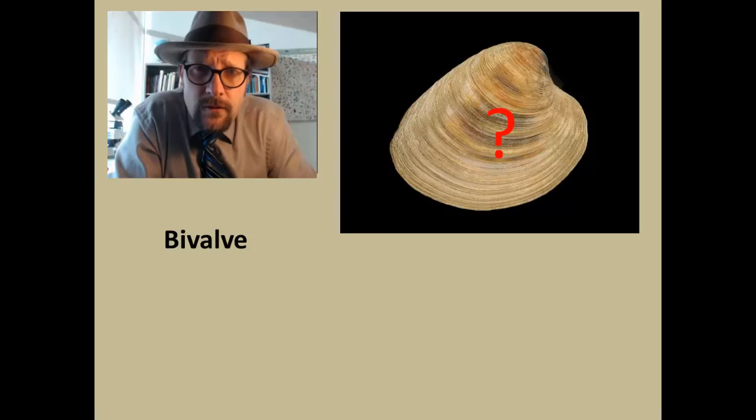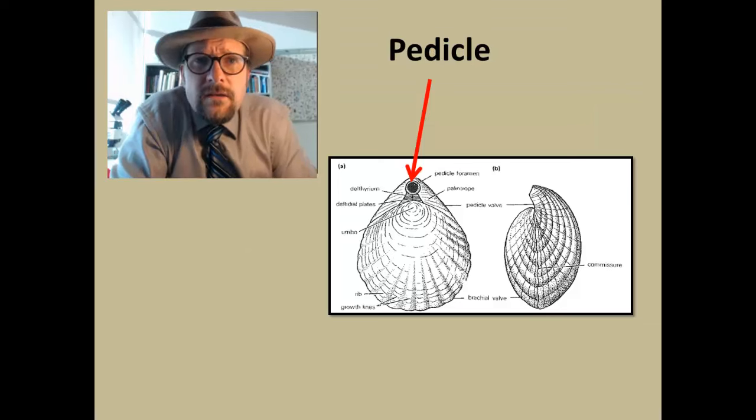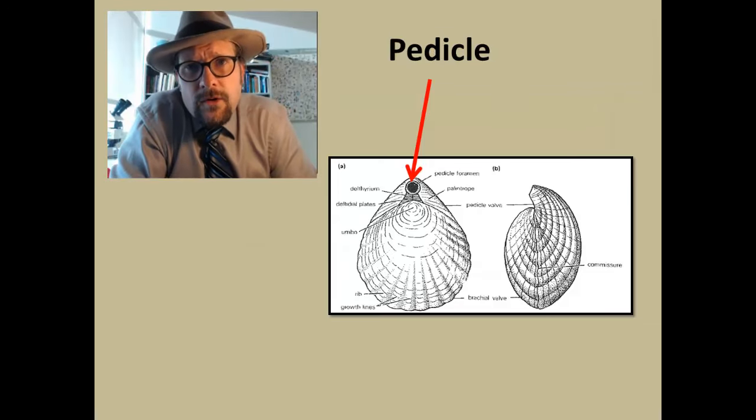Now this symmetry has to do with the way in which the shell grows, and we will look at how brachiopods grow later on in this lecture. Let's now talk about the anatomical terms we use to describe the anatomy of brachiopods.